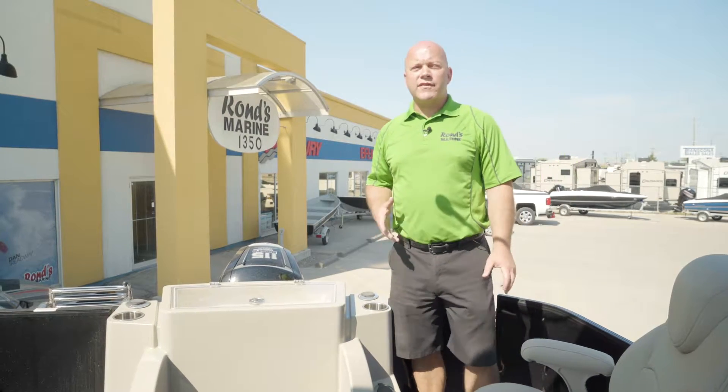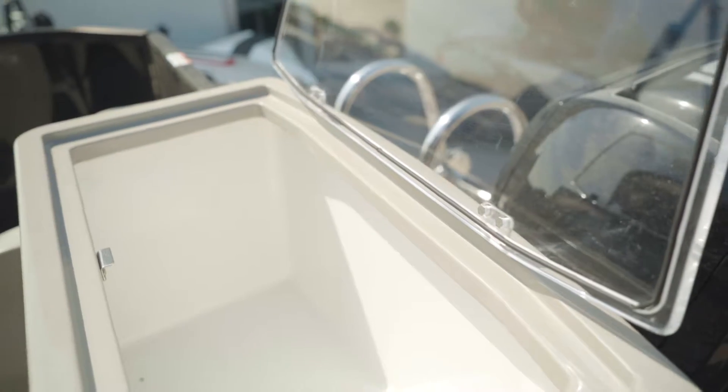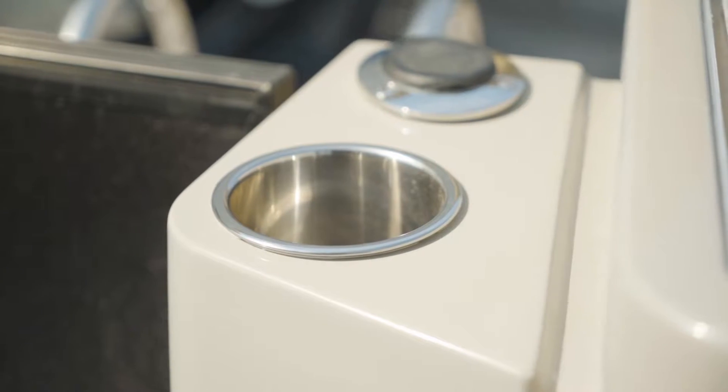One of the great features of the South Bay is the rear fishing station, which includes a very big live well as well as a place to put your cups and your rods.